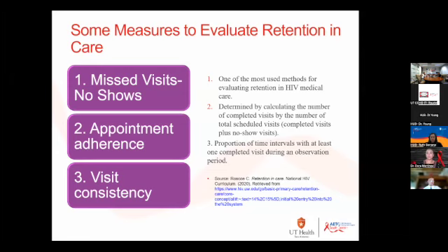Apparently from the literature, the proportion of time intervals is actually the best method to look at loss to follow-up. I offer this as a tool to measure that, if you're focusing on it.